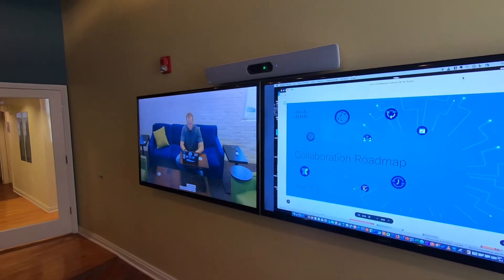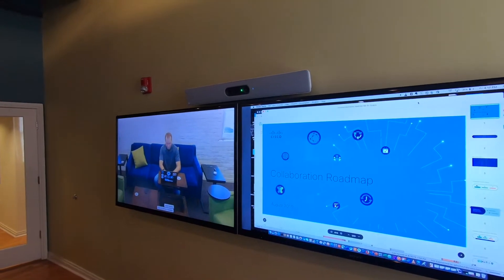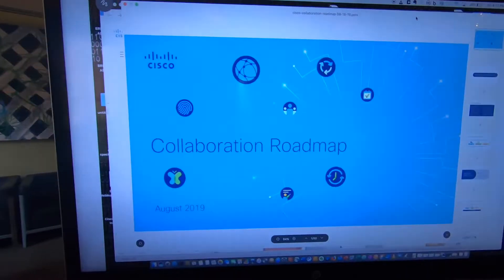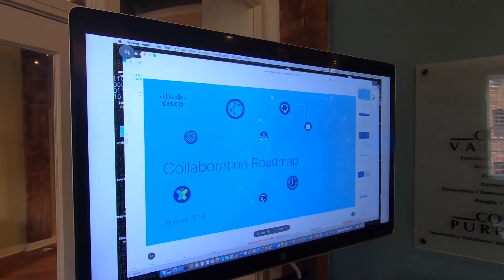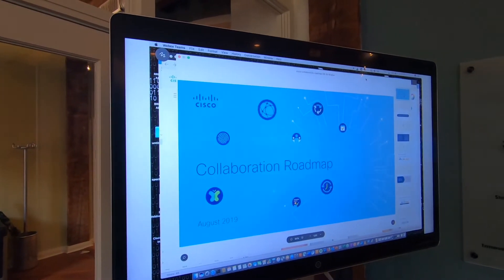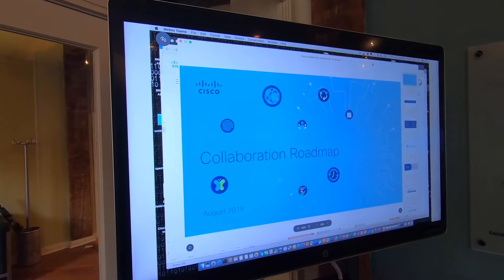So I'm in a call using the video endpoint that has companion mode enabled. I'm sharing content — you can see Jason on the far end, and you can see the content that I'm sharing on the screen at the front of the room, so we have everybody's attention. In the back of the room, we also have the content displayed as a sort of confidence monitor for the person who may or may not be standing at the front of the room presenting to the audience in the room.